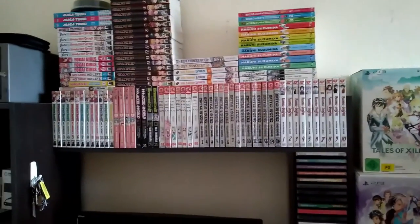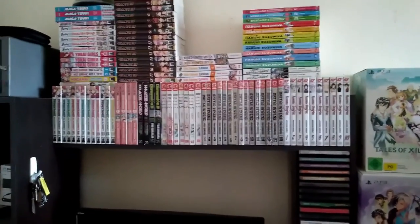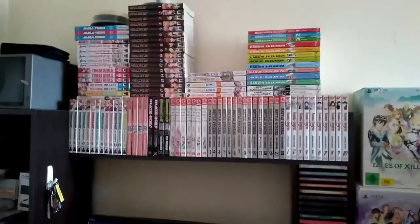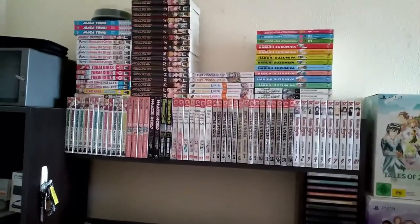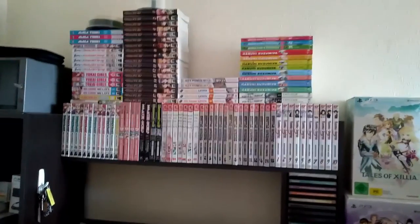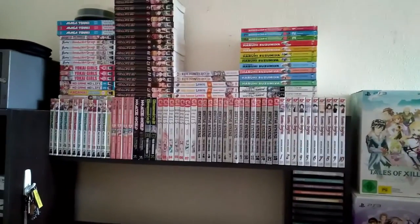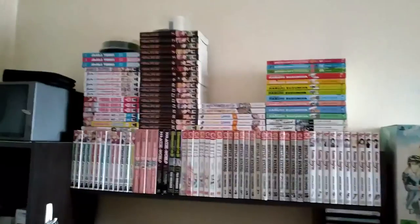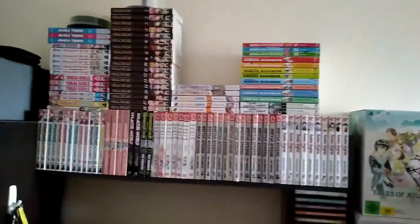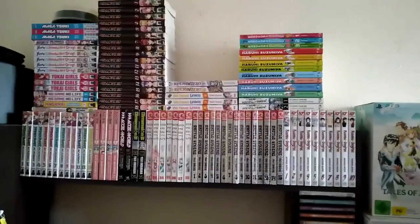Hello everyone and welcome to another video. I'll be showing my manga collection — I haven't done one in like three or four years now, and I think this is a pretty good update to do. Plus I want to get back into YouTube properly this time. Hopefully I can fix up my thumbnails and descriptions. Anyway, that's enough rambling. Oh, and before anything else — how do you like my intro?